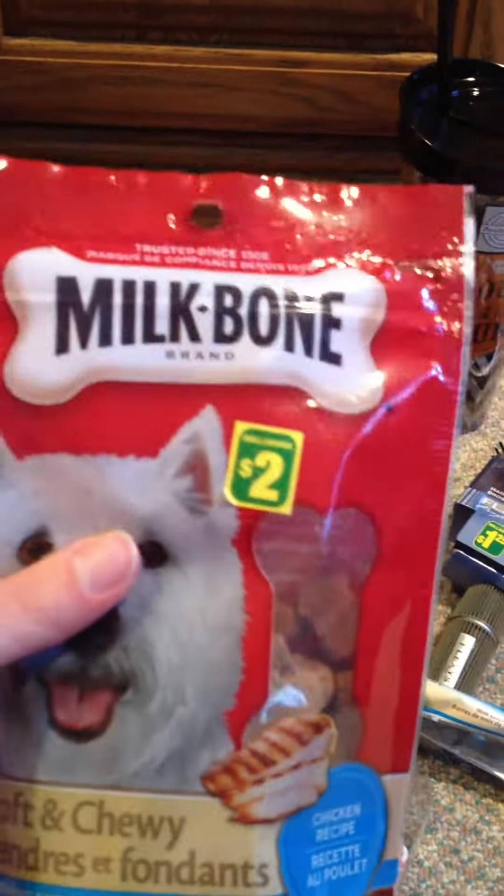I went to Payless during their semi-annual sale, so I used the 20% off coupon along with a student price card that they have in Canada. I got these Tom's knockoffs by Airwalk. They were regularly $29.99, on clearance for $13, and then with the 20% off and the 10% with my student card, I ended up paying $10 for them.